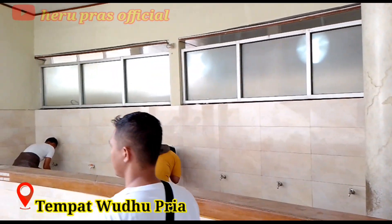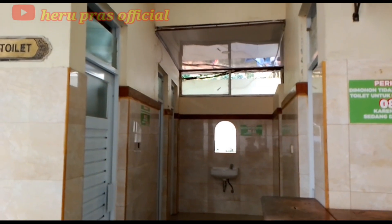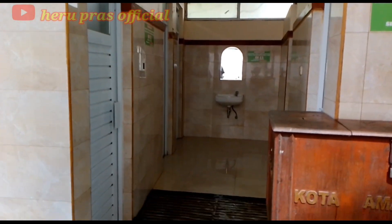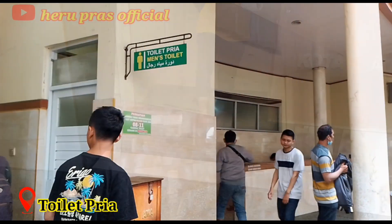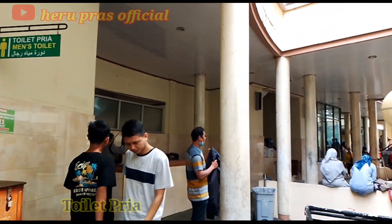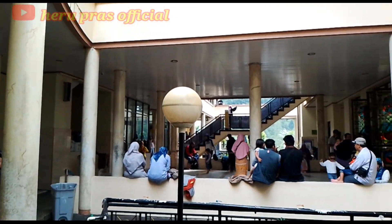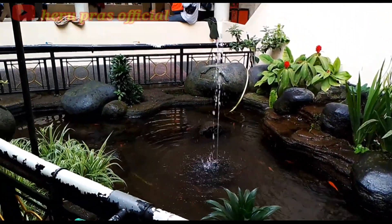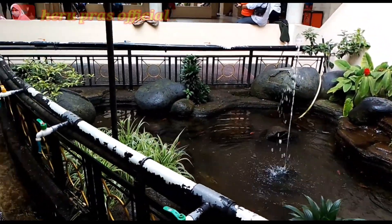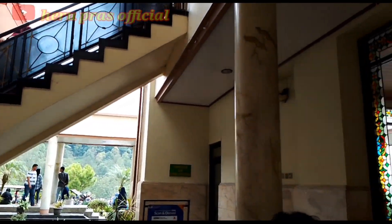Untuk tempat wudunya seperti ini — area ini merupakan tempat wudu bagi pria, dan juga terdapat toilet pria yang bersebelahan dengan tempat wudu tersebut. Toiletnya bersih dan terawat. Yang paling segar saat berwudu di masjid ini adalah airnya yang dingin banget, sehingga bikin wajah yang tadinya ngantuk jadi segar kembali.